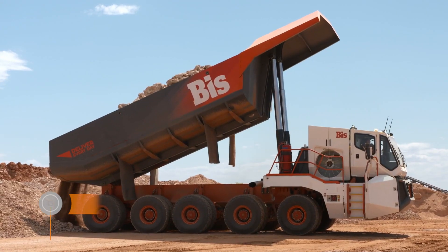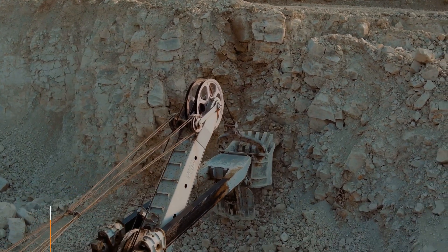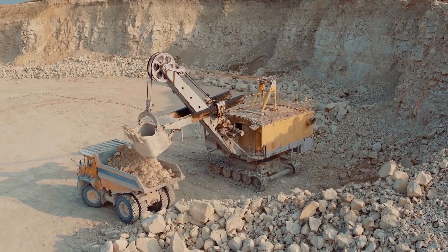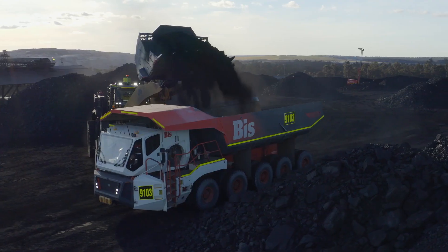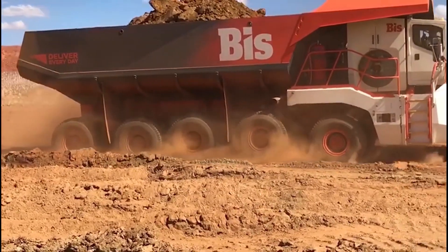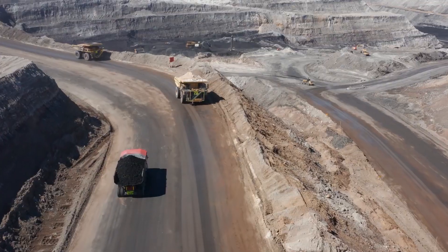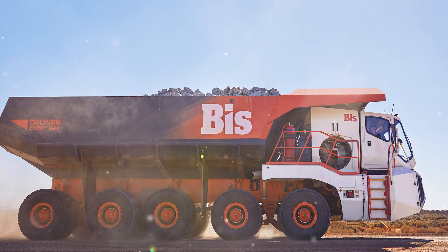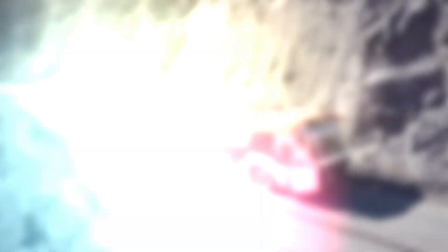Dump truck Rex. Mining is not easy and requires processing of huge volumes of soil. The demand of large companies for heavy transport is constantly growing, which is the reason for the emergence of a monster called Rex. This is a multi-axle dump truck capable of transporting up to 160 tons of cargo at a speed of 37 miles per hour. Its unusual design and 20 standard wheels instead of four huge ones make the vehicle quite economical.